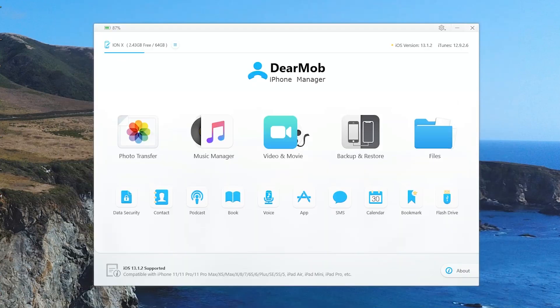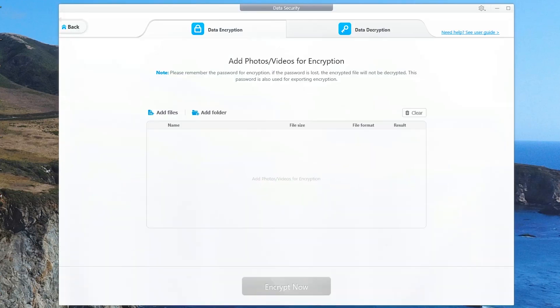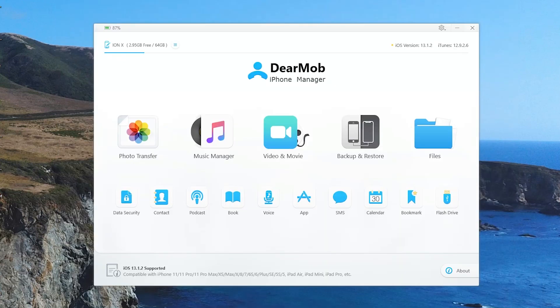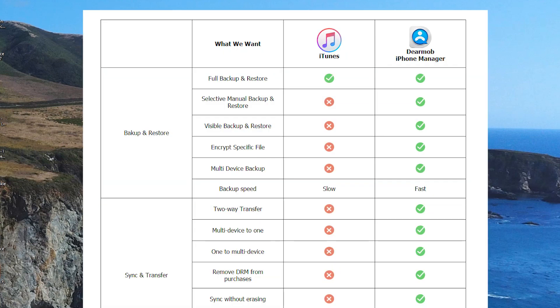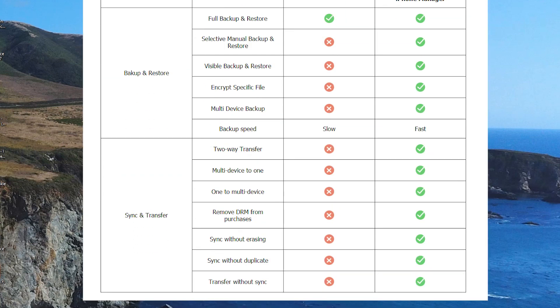This is the ultimate iPhone manager. Everything from being able to tweak your ringtones to dealing with files — things like calendar, voice memos, books, podcasts. You can deal with duplicating contacts, use it as a flash drive, and of course security is very important. You can directly input photos and videos in the data encryption section and then decrypt them directly within this application. Hopefully you guys enjoyed this video. For more information, check out the rest of this site — there's a direct comparison between iTunes and Dear Mob iPhone Manager.